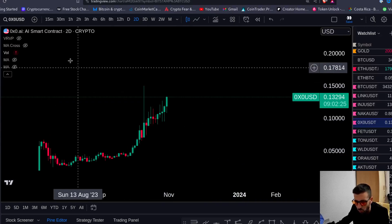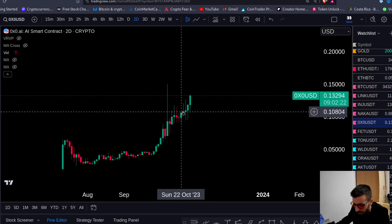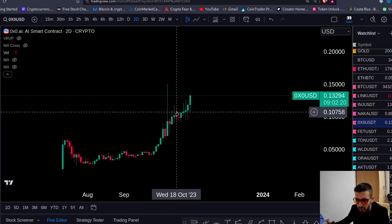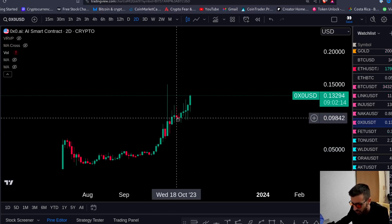Welcome back everybody. In this video we're gonna look at 0x0. We covered this coin in the channel a couple of weeks ago, so make sure to subscribe to this channel. What are your opinions about 0x0? This coin is very special. I don't have many coins I'm holding long term — this is one of them. I'm holding a small, small bank long term, moon bag.